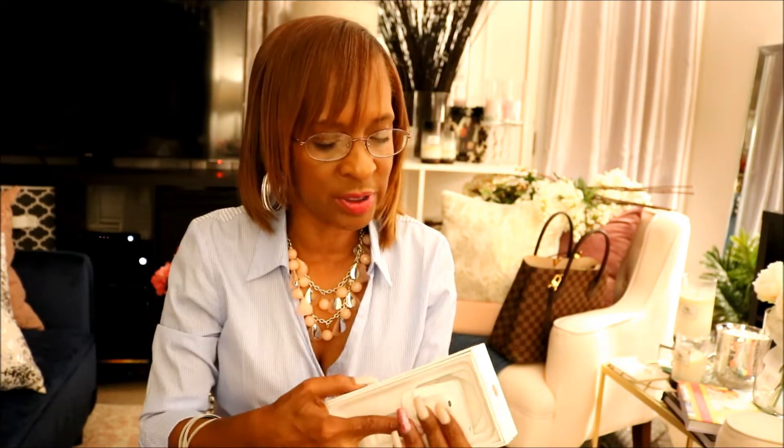I did get this yesterday — yesterday was Friday. I was trying to take it out of the box but I can't do it with my nails on. But this is what the box looks like right here, and the box is white.